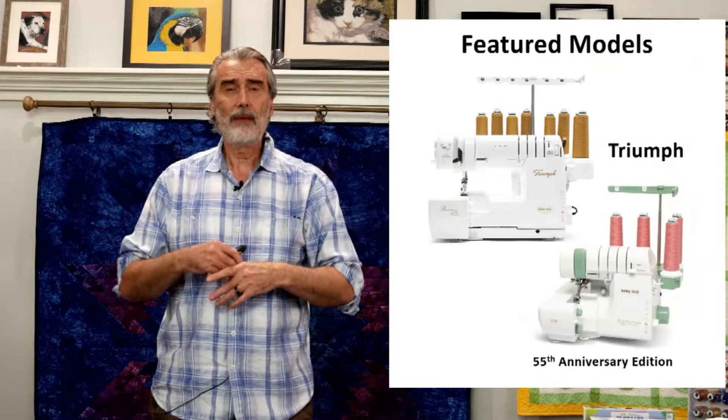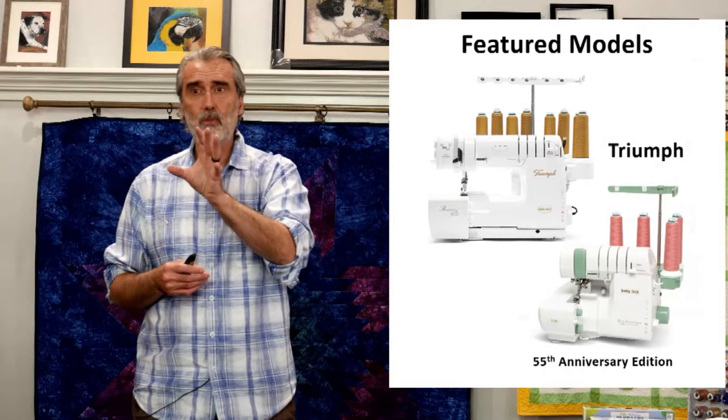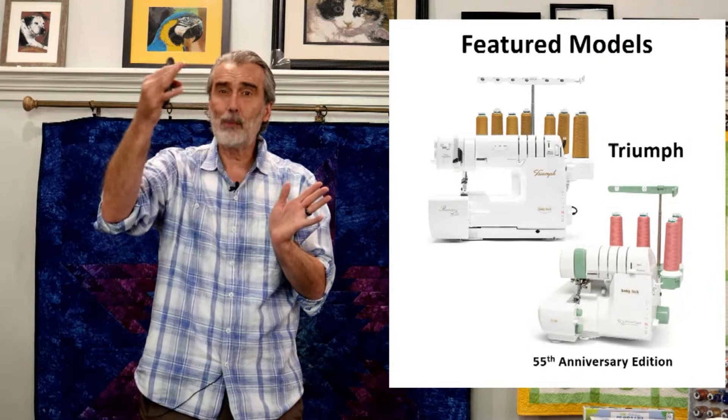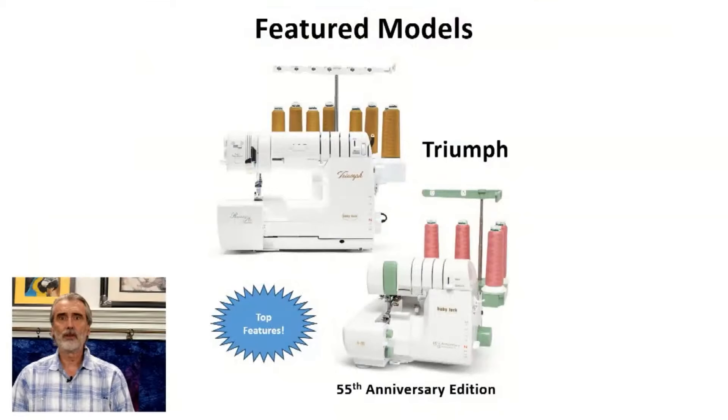I'm going to show a couple of the models, but I'm really going to talk about two featured models. Just like the other line, when I talk about one, the next model up has all the features of the prior model. So what are the features? Let's go over some of the top features.